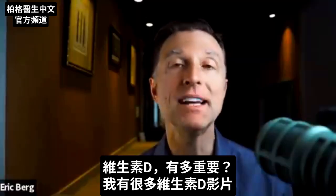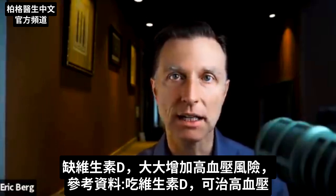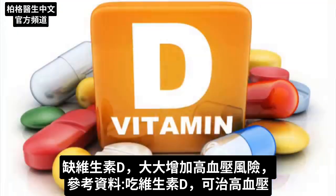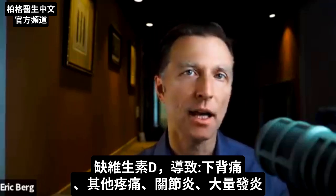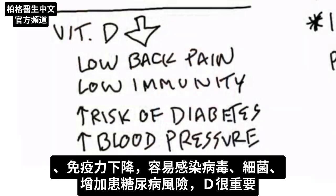What's the significance of vitamin D? If you're deficient in vitamin D, it dramatically increases your risk of getting high blood pressure — vitamin D is a great remedy for high blood pressure. If you're deficient in vitamin D, your tendency to have low back pain, other types of pain, arthritis, and inflammation goes dramatically up. If you're deficient in vitamin D, your immune system goes down — you're more susceptible to viruses and bacterial infections, and to recovering from those infections. If you're deficient in vitamin D, your risk for getting diabetes goes up.